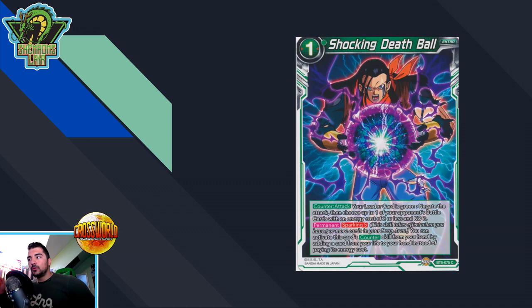Number one: the card I think you should pick up before Set Eight drops is Shocking Death Ball — particularly the foils and judge versions. At the time of recording, the foil versions are sitting at around six dollars, and the judges are going from about seven to eleven dollars. The reason I think you should pick this up is twofold: one, other sparking negates like Time Magic and Dimension Magic are sitting anywhere from ten to sixteen dollars. Time Magic is very meta relevant with yellow Broly and whatnot. Two, I do think green leaders are going to make a resurgence in Set Eight.